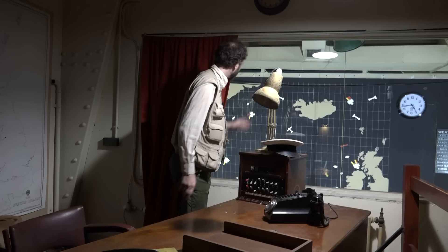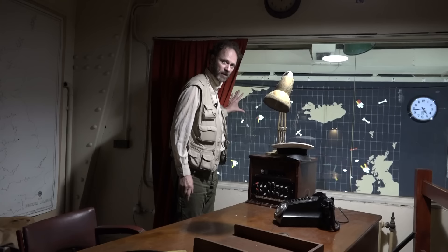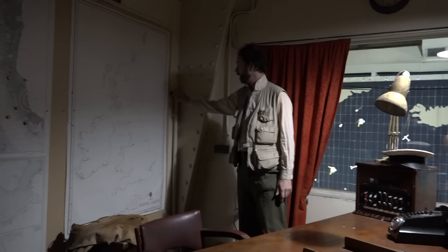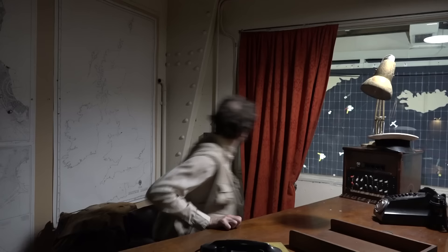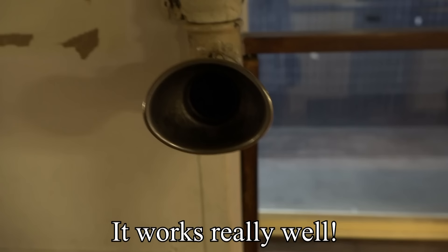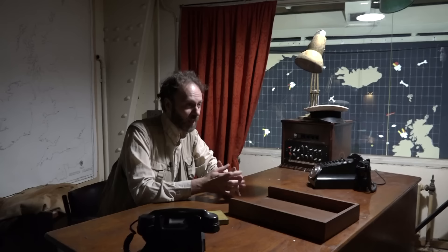From here he could look out and see where all the convoys making their way to and from Britain were, where the escort vessels were, and where the squadrons of aircraft were patrolling and looking for U-boats. He had telephone communications and also a shouting tube here — in the photograph you can see a flexible extension he could reach from his chair to talk to the people immediately below.